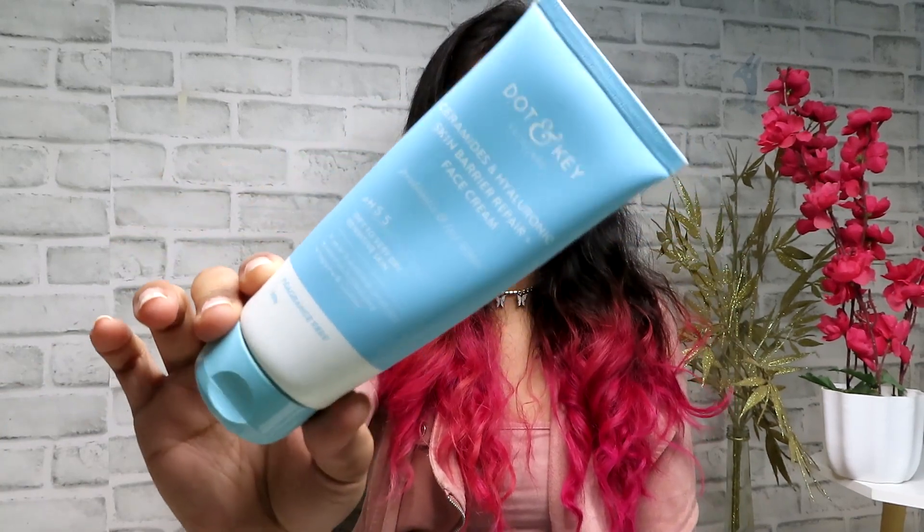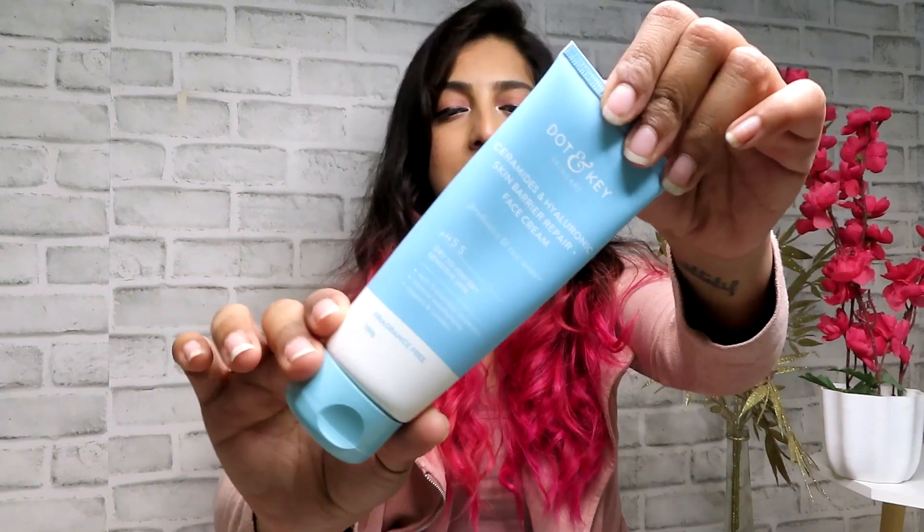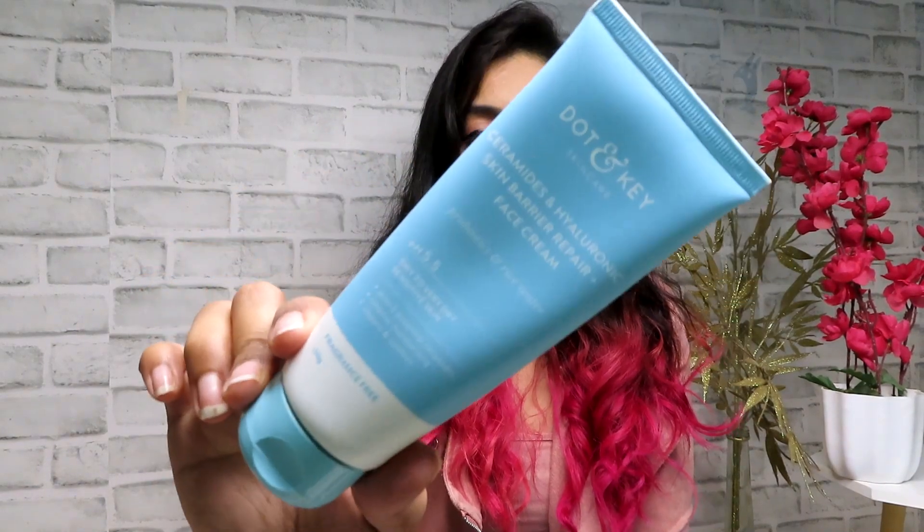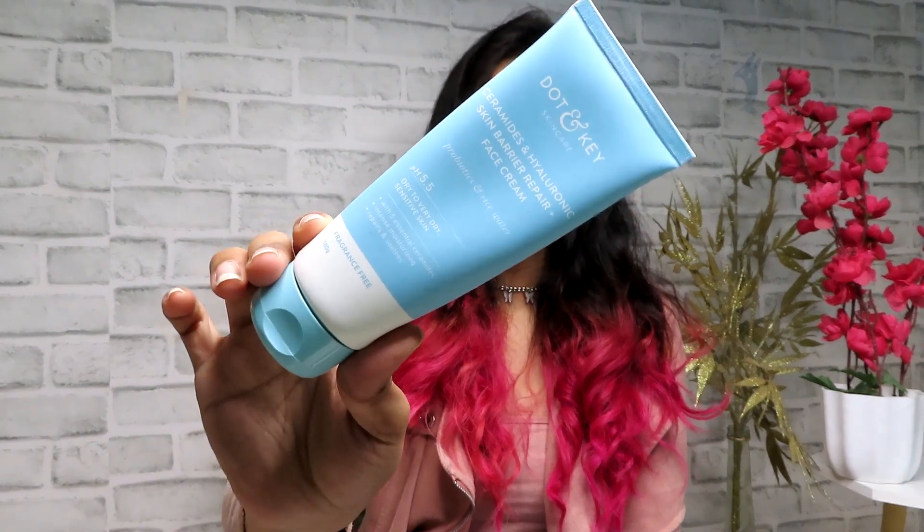The next skincare item is a new find — the Dot & Key Ceramides and Hyaluronic Skin Barrier Repair Plus Face Cream with Probiotics and Rice Water. Beautiful packaging and I just bought it because they had a buy one get one offer. Moisturizers tend to break me out if they're not right for my skin, but I think this is great and won't break anyone out due to its ingredients. It says it's for dry to very dry sensitive skin, has a creamy consistency, and is priced at 395 rupees.